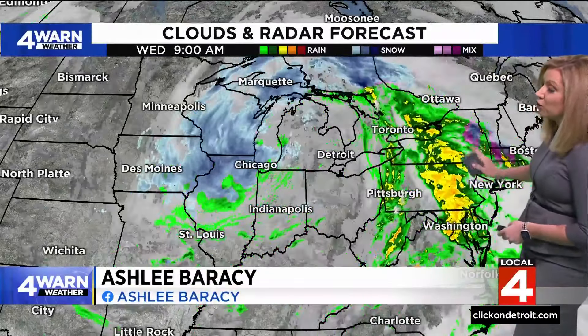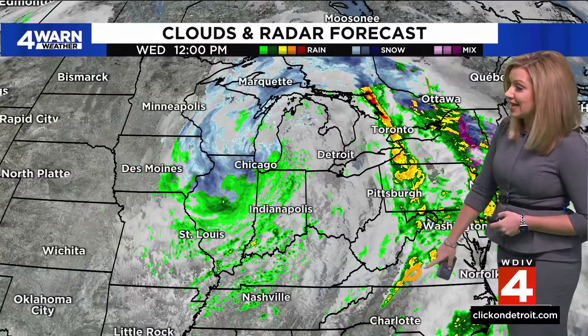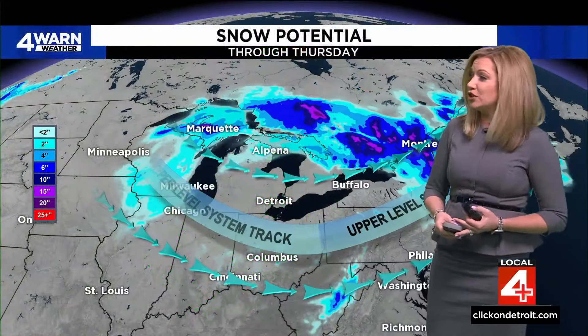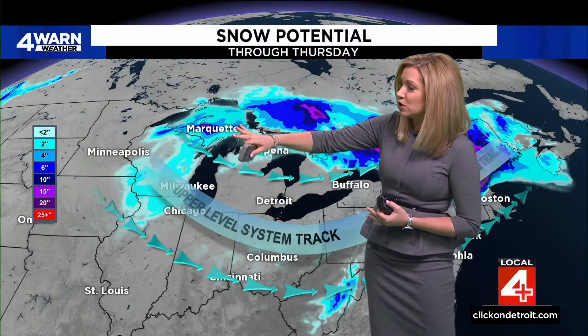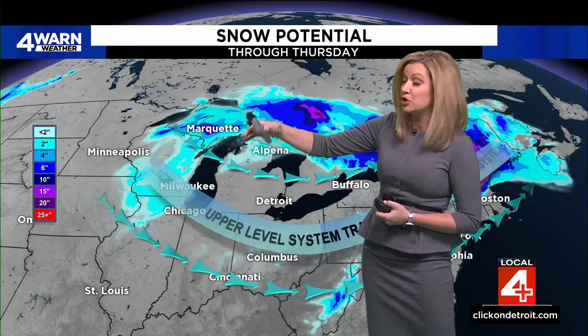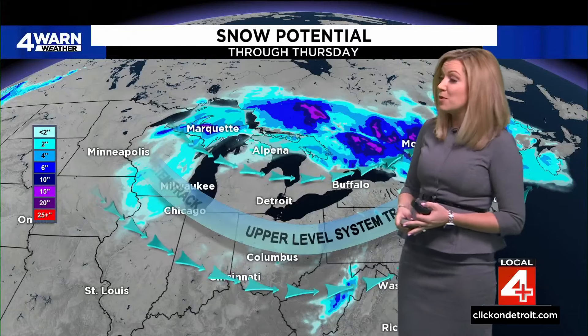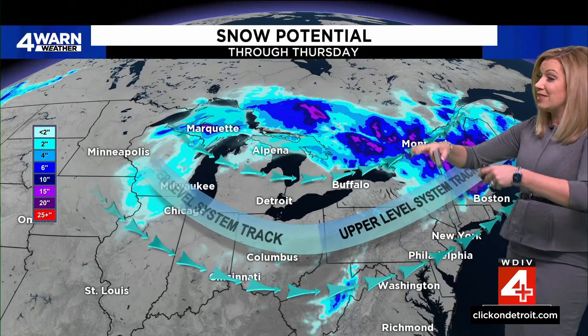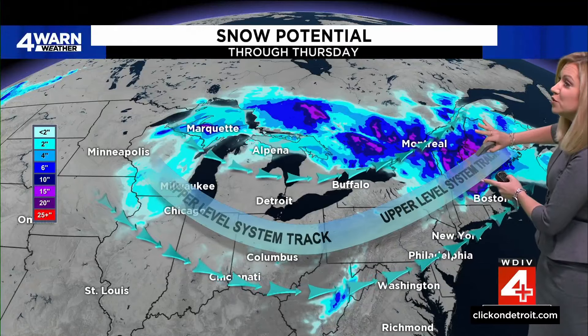There's a ton of moisture still off to the east that's starting to change over to snow, pushing into the New England states. We've even had a couple of severe thunderstorm warnings pop along the mid-Atlantic states — you can see one in the western portion of Virginia. As we look at snow potential, numbers are going down a little because we've already picked up so much snow. But overall, Marquette could end up with more than two feet of snow by the end of Thursday, before the bulk of this shifts off to the New England states.